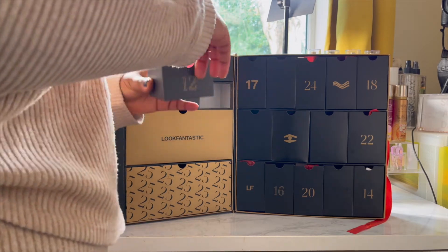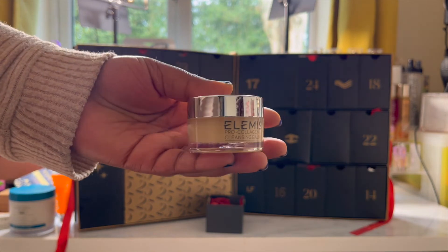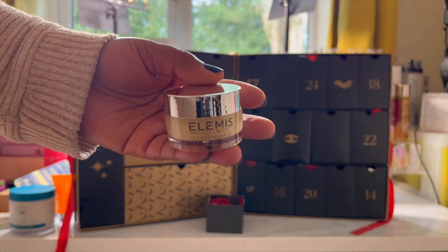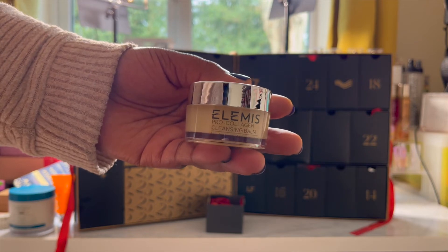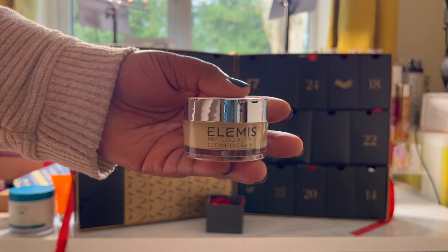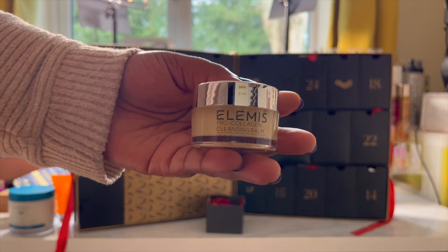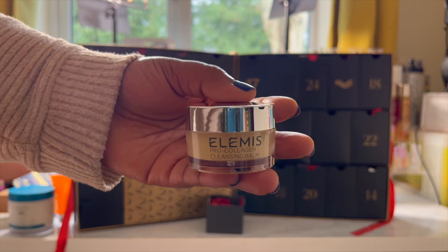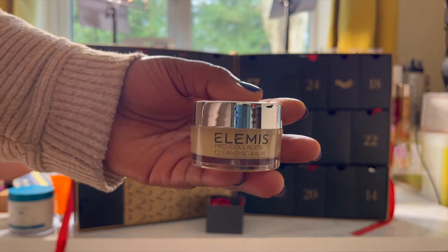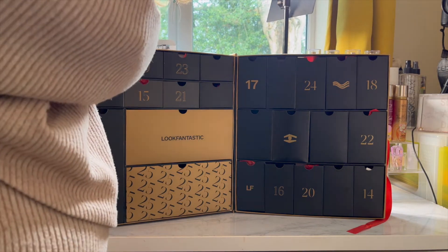Day twelve is the Elemis Pro Collagen Cleansing Balm. You get 20g of product and it's worth £9.50. I've heard a lot of good things about Elemis but I've never used any of their products, so this is quite interesting for me. It's a buttery texture that melts away makeup and impurities to reveal a fresh, soft and glowing complexion. So this is going to be used to remove my makeup and give me that nice supple skin feel.